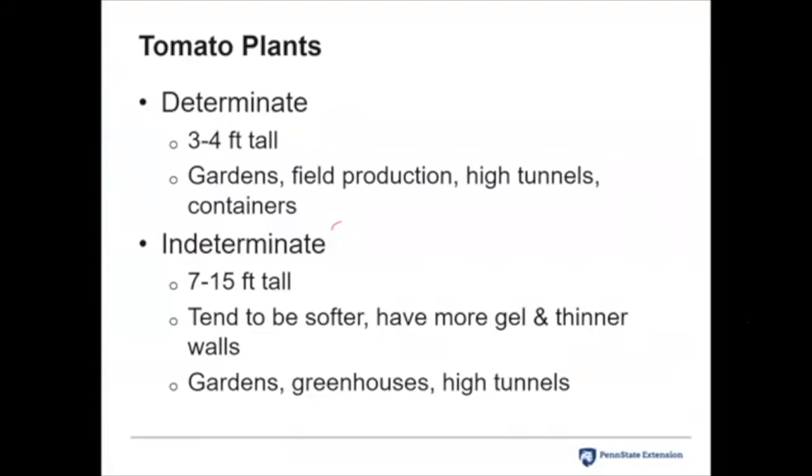Now I'm going to talk about tomatoes in particular. We have two basic types: determinate and indeterminate tomatoes. Determinate ones flower from the top down — they set their height and then start flowering from top to bottom. These are used in gardens, grown commercially outdoors in the field, or in high tunnels, and a lot of times when you see tomatoes in containers it's usually a determinate tomato. Indeterminate ones are the vining types — they tend to have softer fruit with more gel and thinner walls, and they're perfect for gardens.